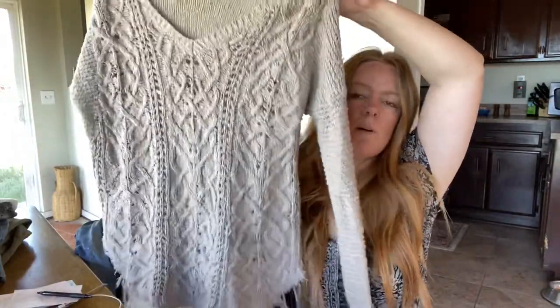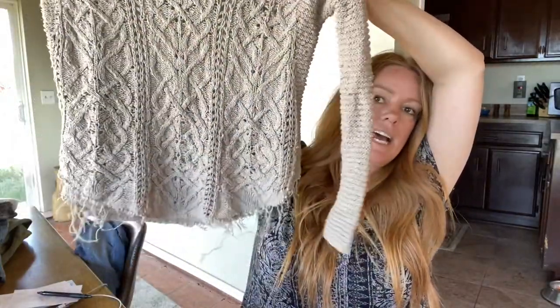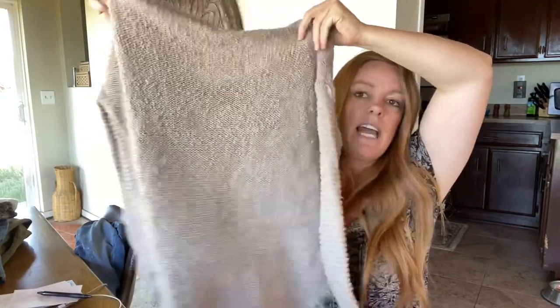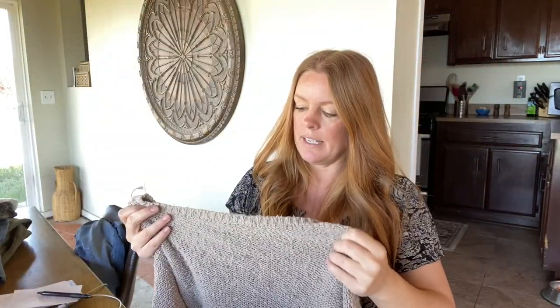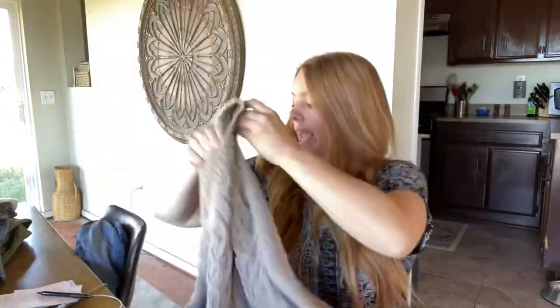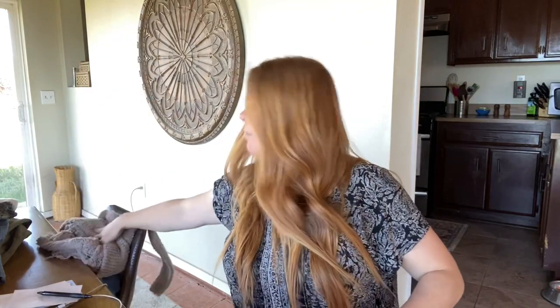Here's another Free People sweater — I've sold this one a couple of times before. It has the raw hem and it's just a V-neck. Comfy, casual, size small — just a classic Free People sweater. The comps are what I've sold it for before: right around $30 to $35.